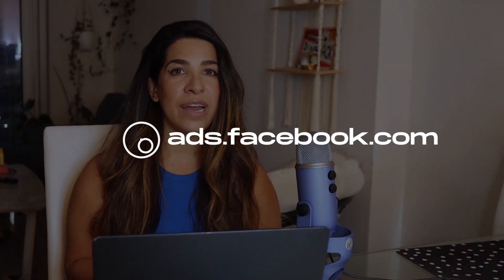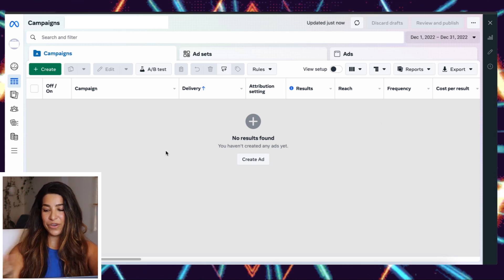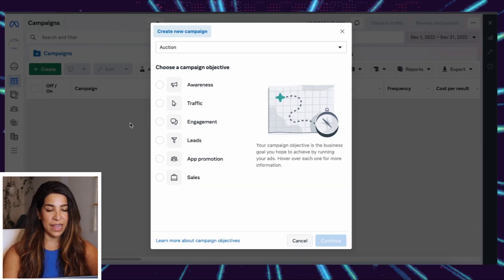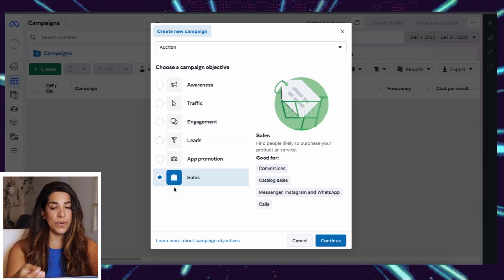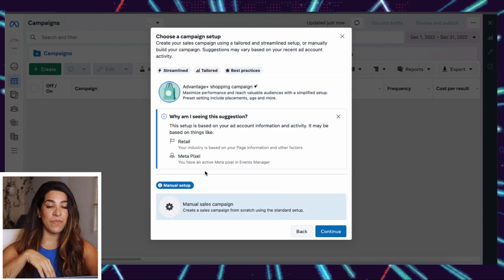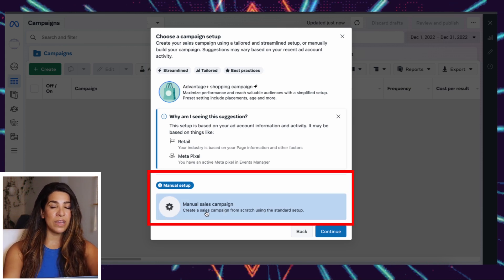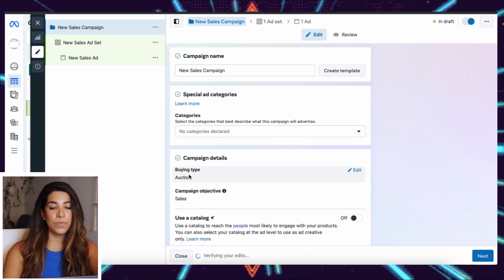Now let's get into Facebook and set up some ads step by step. Go to ads.facebook.com, create an ad account, press Create, and you'll have Awareness, Traffic, Engagement, Leads, App Promotion, and Sales. Since we're dropshipping we're going to pick Sales and click Continue. You'll see two options: Advantage Shopping Campaign and Manual Sales Campaign. I prefer Manual Sales Campaign — I like to have control, and we tested both and there isn't a huge difference.